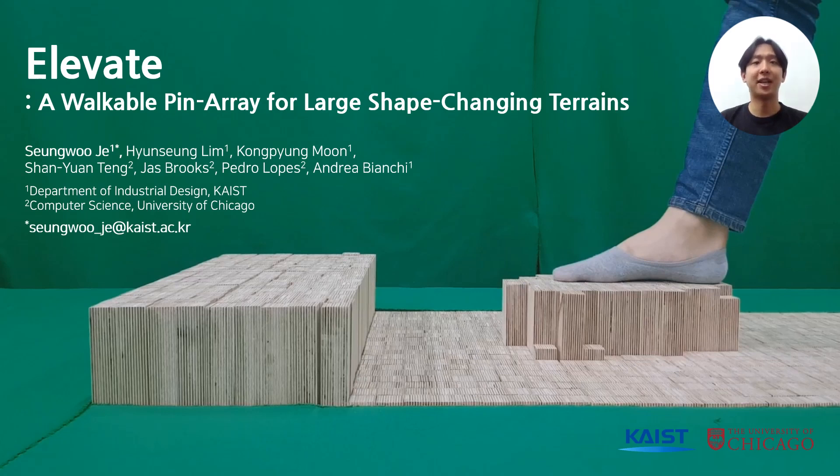Hello, I am Seung-woo Jae from Industrial Design at KAIST. I will introduce our exciting project, ELEVATE, a walkable pin array for large shape-changing terrains.